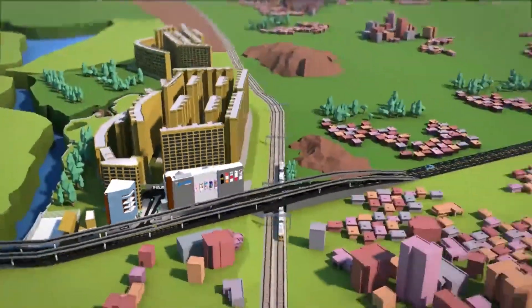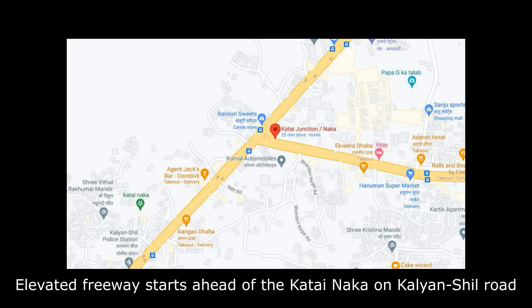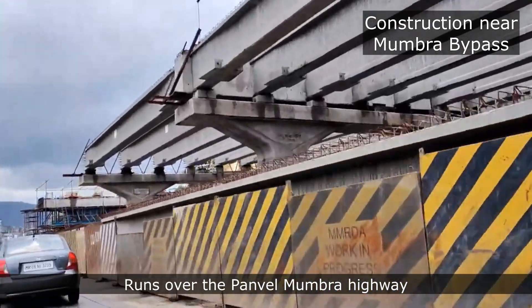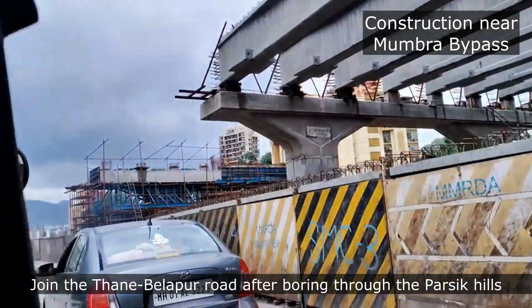The six-lane freeway, which will be largely elevated, will start ahead of the Katai Naka on the Kalyan-Sheel Road and run over the Panvel-Mumra Highway, joining the Thane-Belapur Road after boring through the Parsik Hill.